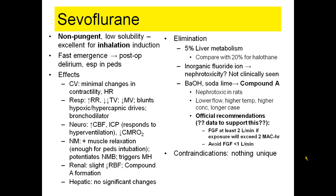There are no contraindications to sevoflurane. It is safe to use in patients with renal disease and pretty much any other condition, except, of course, malignant hyperthermia.